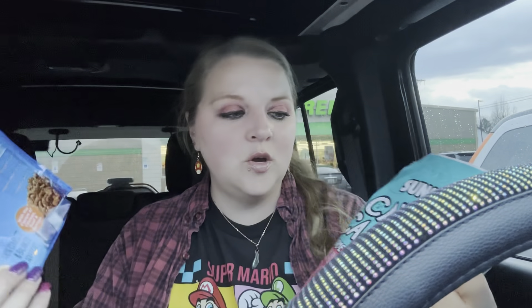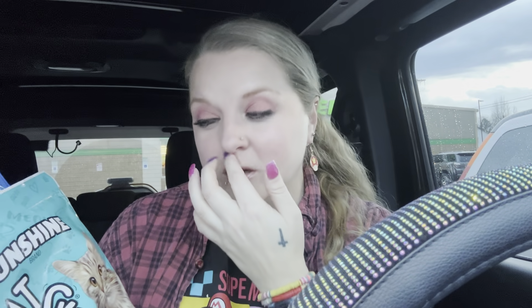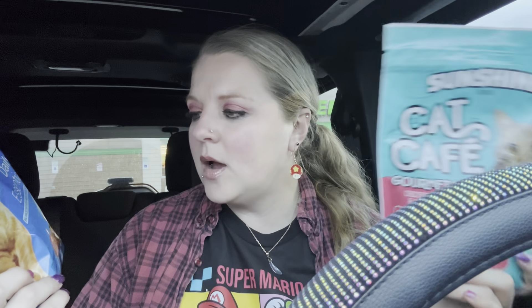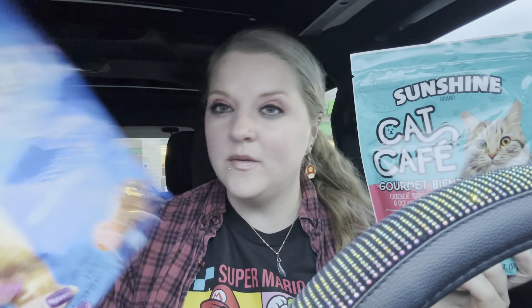I got some more cat food because I didn't get any at Walmart's. I got the Sunshine Cat Cafe — it's a gourmet blend with chicken, turkey, salmon, and ocean fish flavors. I also got the Nine Lives balanced nourishment — chicken, beef, and salmon in that one.